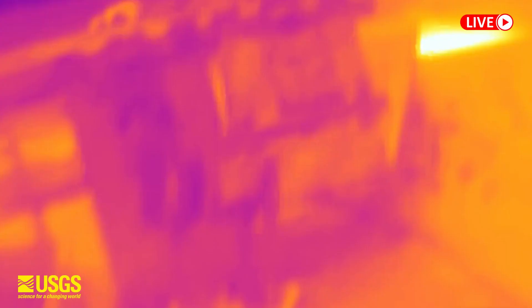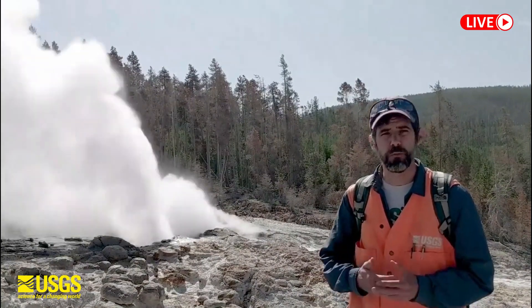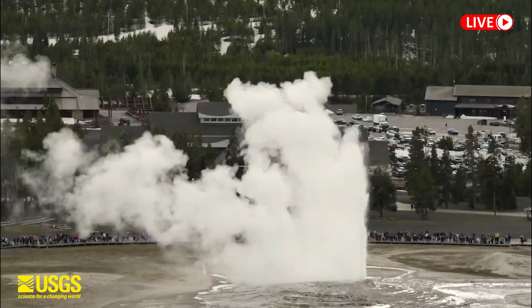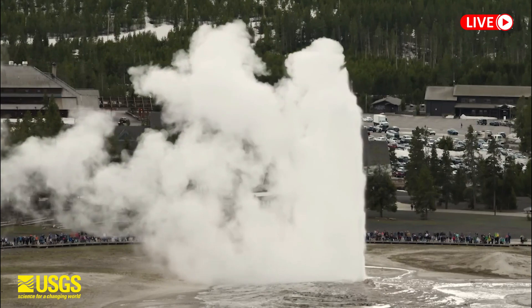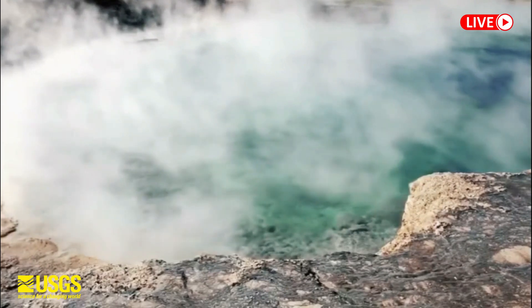The Yellowstone Caldera, also known as the Yellowstone Supervolcano, is located in Yellowstone National Park in Wyoming. The supervolcano is believed to have undergone its last major eruption around 640,000 years ago. Past research revealed that there are two large magma reservoirs beneath the caldera — one just below the surface and the other a few miles down.